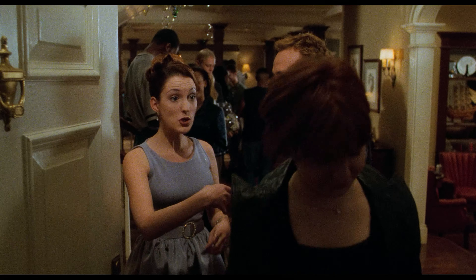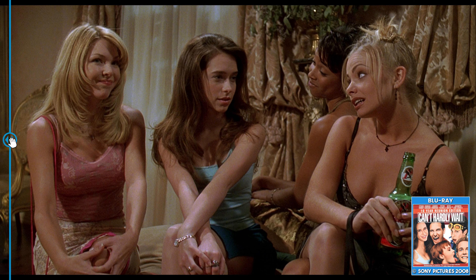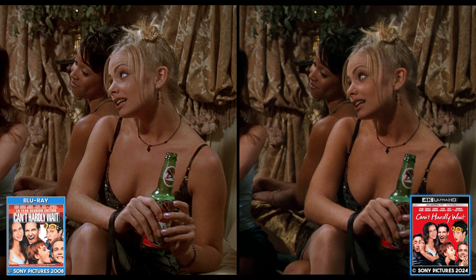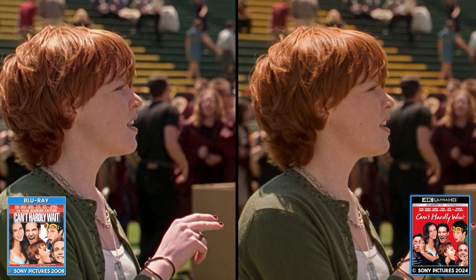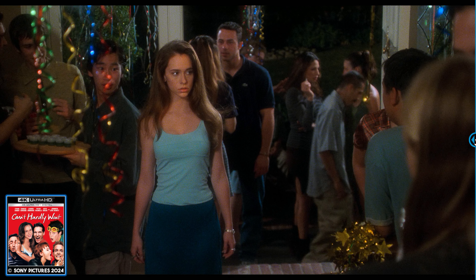As is typical of most Sony 4K releases that were shot on film, grain is nearly perfect, giving the movie a beautiful texture. Sharpness is superb, rendering everything from clothing to beer bottles with plenty of detail. Though colors are not eye-popping, they're still very natural and are probably very true to the source. Flesh tones in particular are full of life and primary colors remain bold.